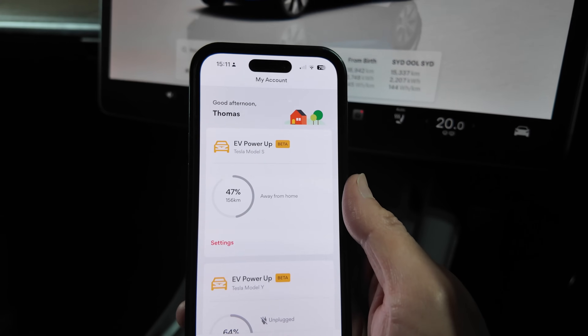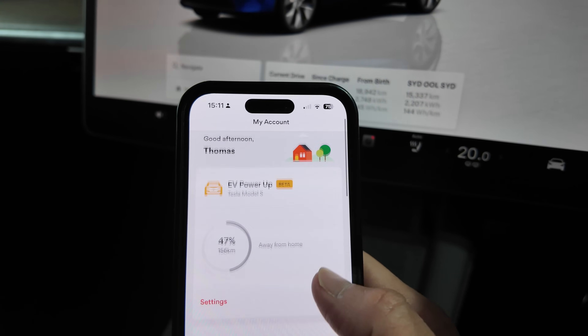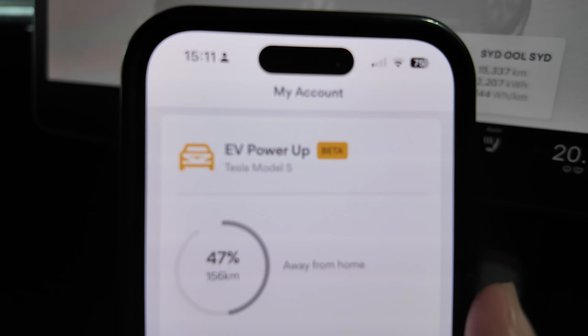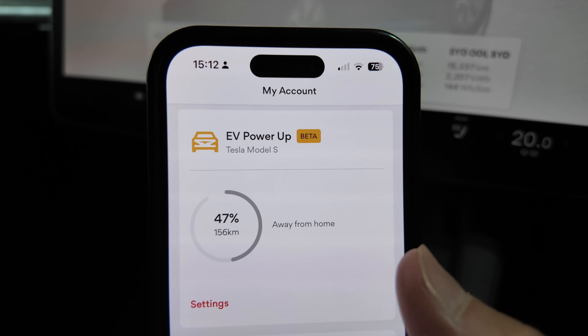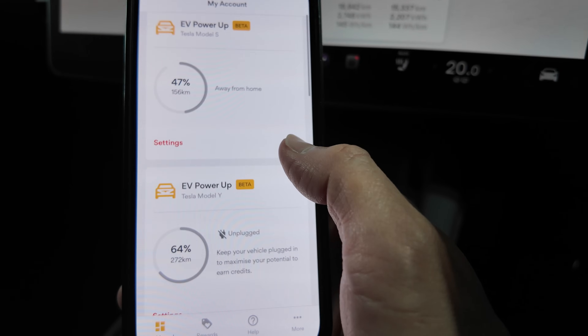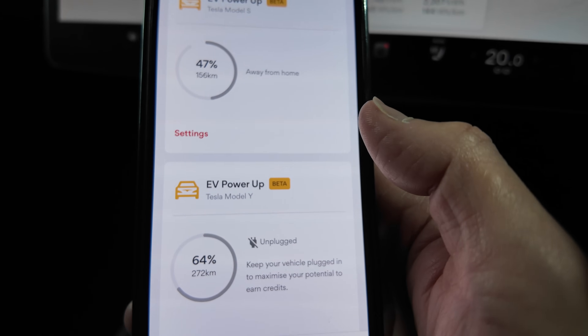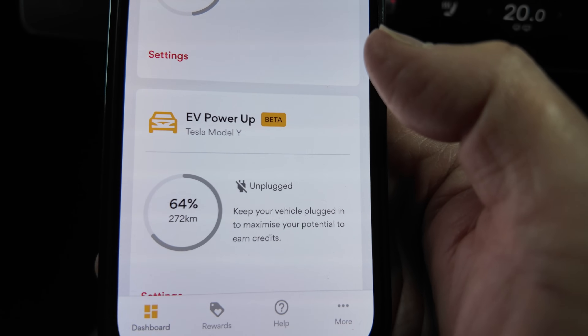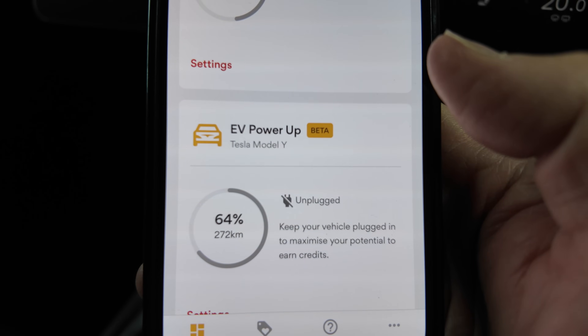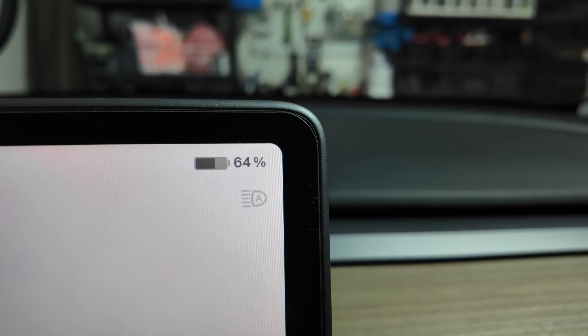Here's the Origin app. I've got two Teslas showing up — the Tesla Model S, which is away from home at the moment, and the Tesla Model Y which I'm sitting in right now. It's currently unplugged. The app recommends you keep your vehicle plugged in to maximize your potential to earn credits. The current state of charge is 64%, which correlates with the actual state of charge of the vehicle.